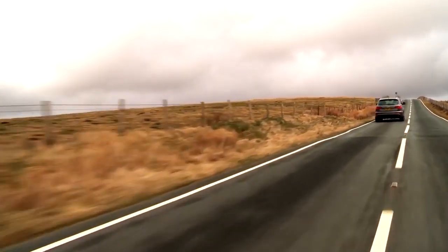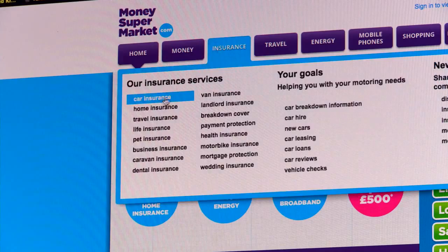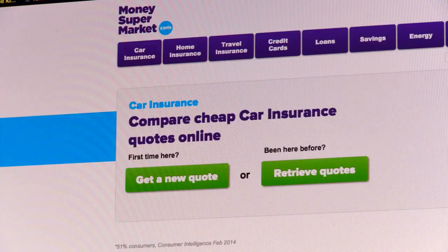We think the best way to reduce your car insurance spend is to shop around every time you come to renewal. Insurance companies don't reward loyalty — they save their best prices for new customers, so make yourself a new customer every year by shopping around.